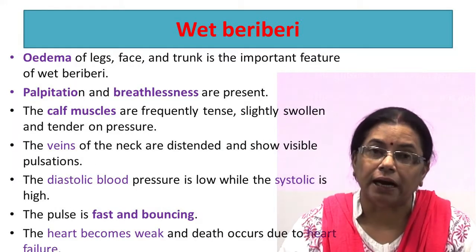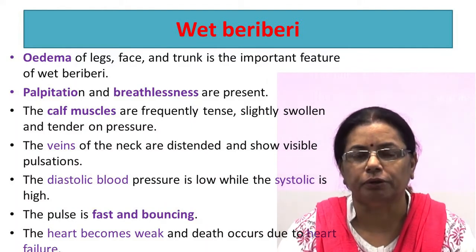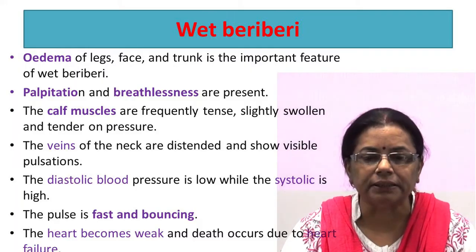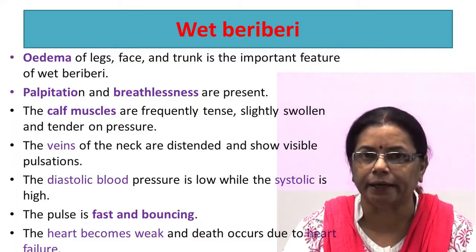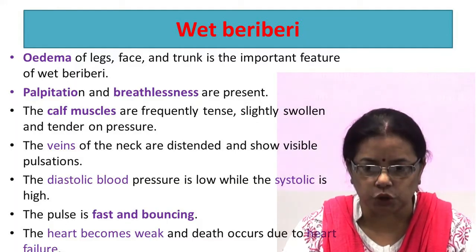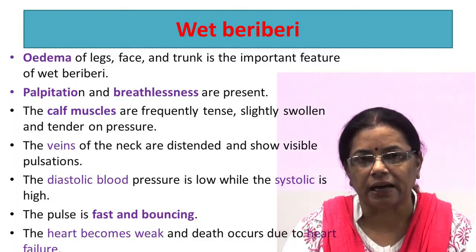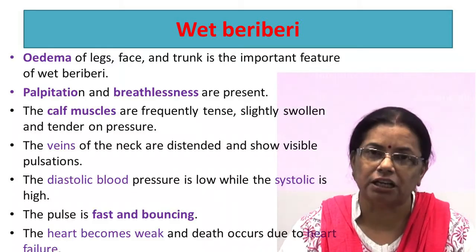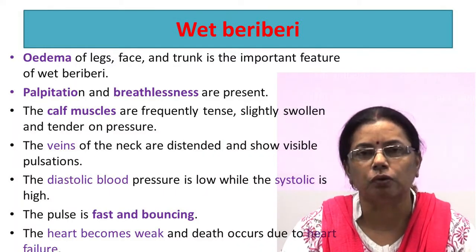Wet beriberi: edema of the legs, face, and trunk are the important features. Palpitations and breathlessness are present. The calf muscles are frequently tense, slightly swollen, and tender on pressure. The veins of the neck are distended and show variable pulsation. The diastolic blood pressure is low while systolic is high. The pulse is fast and bouncing. The heart becomes weak and death occurs due to heart failure.